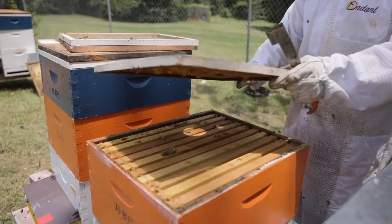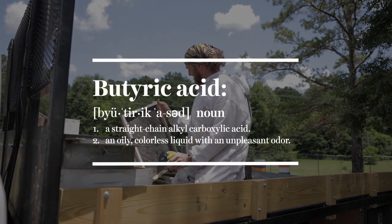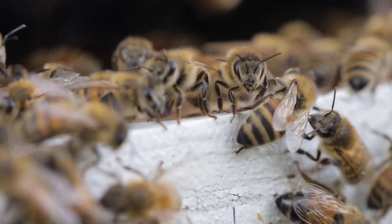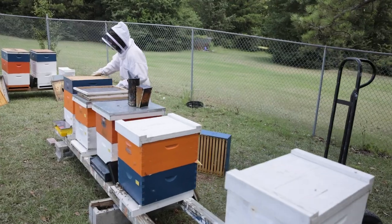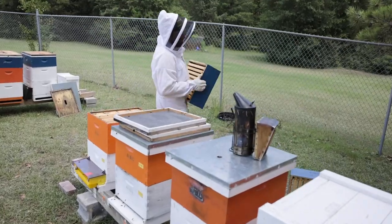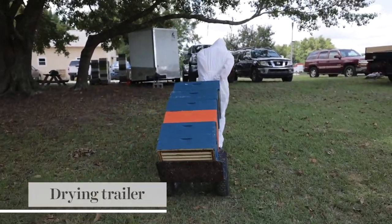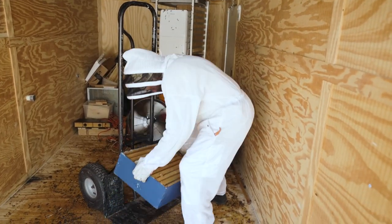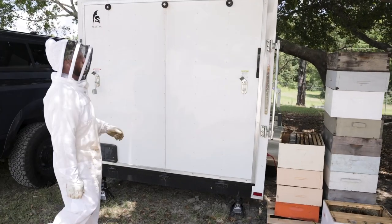A fume board is a simple bit of absorbent cloth fabric that we apply butyric acid to. It has a very nasty smell — I describe it as parmesan cheese on a hot day. For whatever reason, the bees really don't like this and it runs them out of the boxes. By the time we leave, we'll have stripped all the honey supers off the colonies, loaded them onto the trucks, and be heading back to the bee lab. Once we arrive, we set up a drying trailer — we blow the boxes in there in a crisscross pattern, and with a dehumidifier running and fans blowing dry air, we wick water out of the honey supers, taking moisture content from 20% down to 18% over about three days.